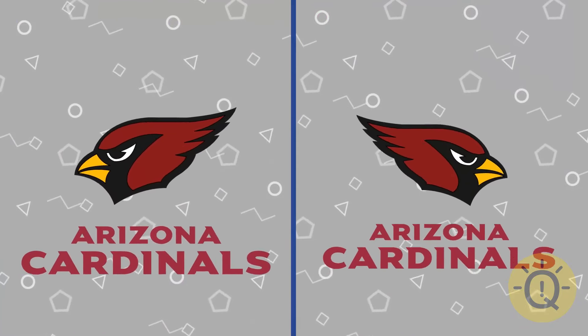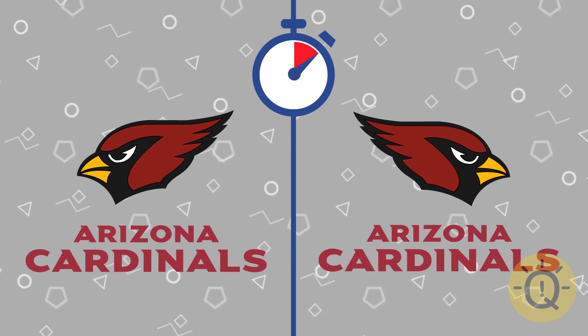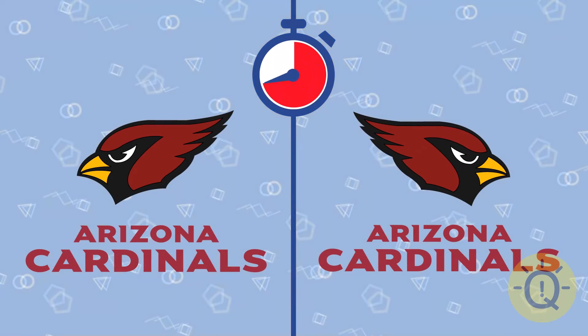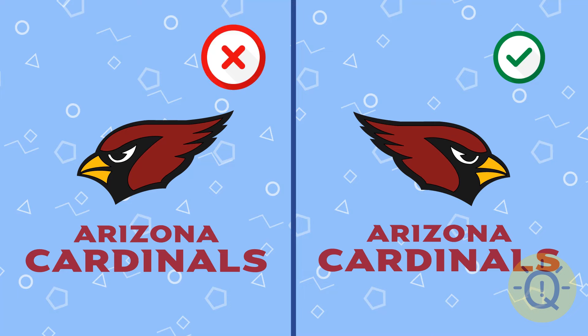Think hard. Which one is the real Arizona Cardinals? It's this one, of course.